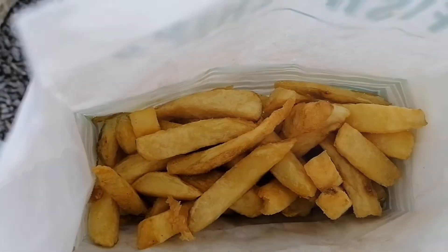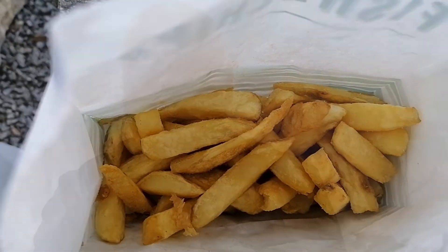Right then, time to get stuck in, we'll start with the chips. For half a portion of chips, it's pretty good, and these are really cracking looking chips - have a look at that, beautiful golden colour. Nice and crispy on the outside, they're very fresh, plenty of salt on there too. Really, really tasty that is.